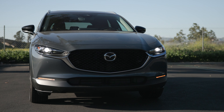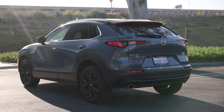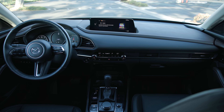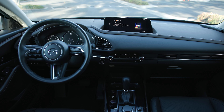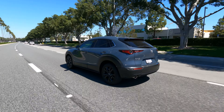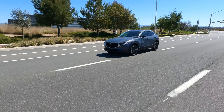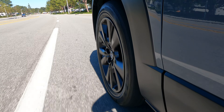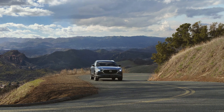The Mazda CX-30 takes a slightly different approach. It has a handsome but less daring exterior. Step inside, however, and the CX-30 could fool you into thinking it's a premium SUV from a luxury brand. It will also put a smile on your face no matter what road you're driving. If you crave a little more kick in your commute and need the traction of all-wheel drive, then the CX-30 is the pick here.